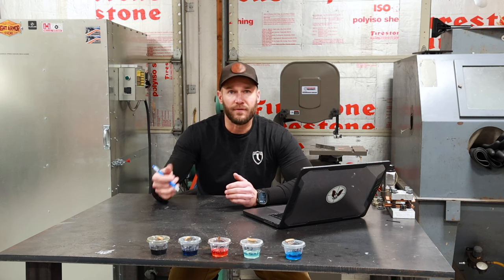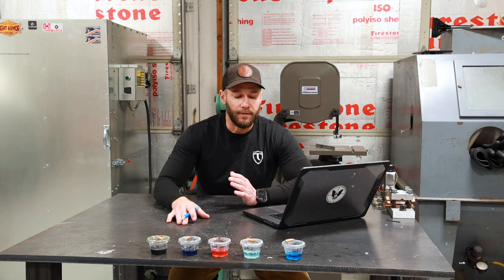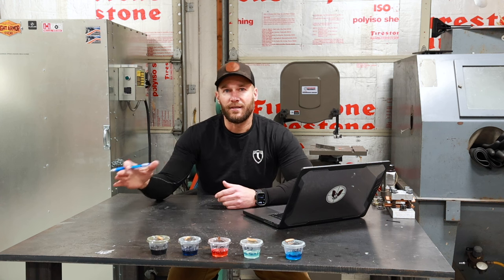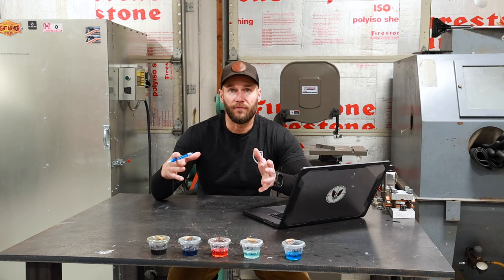When it's all said and done, everyone's going to have a slightly different method. Every rifle is different, every reload is different, every cartridge has different characteristics in how it's going to foul the barrel. This is just a chance to get a little more information — take it back to your rifle cleaning station and make the most educated decision you can to come up with your own variation of your rifle barrel cleaning method.